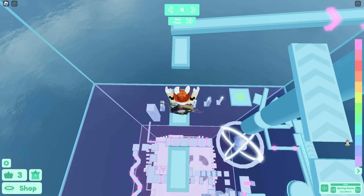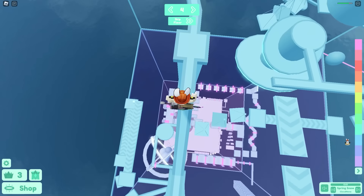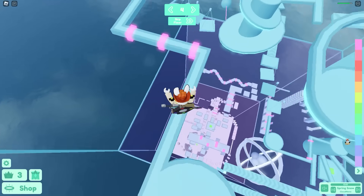Roblox added group searches, which is a small but useful update. A lot of people are in many groups and it's annoying to scroll through every single one to find the right one. Now you can just search for the group directly — simple, easy, and a solid improvement.